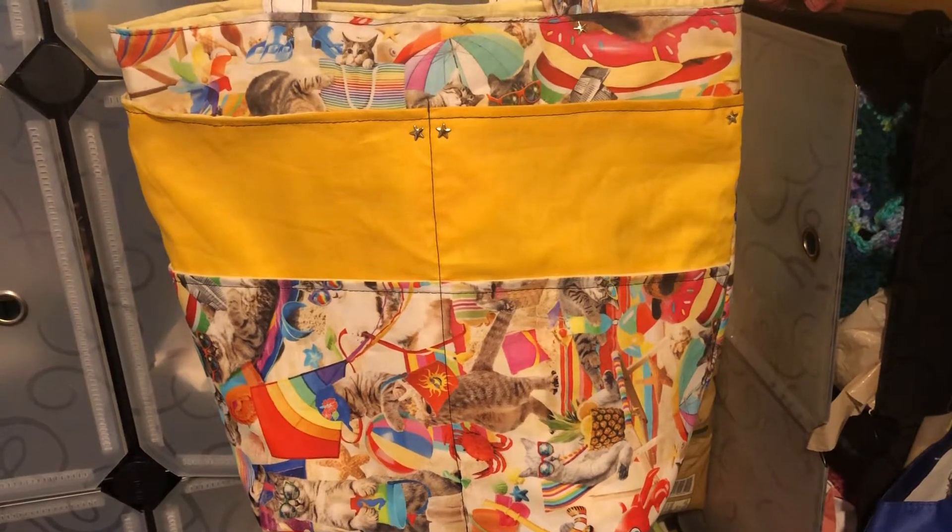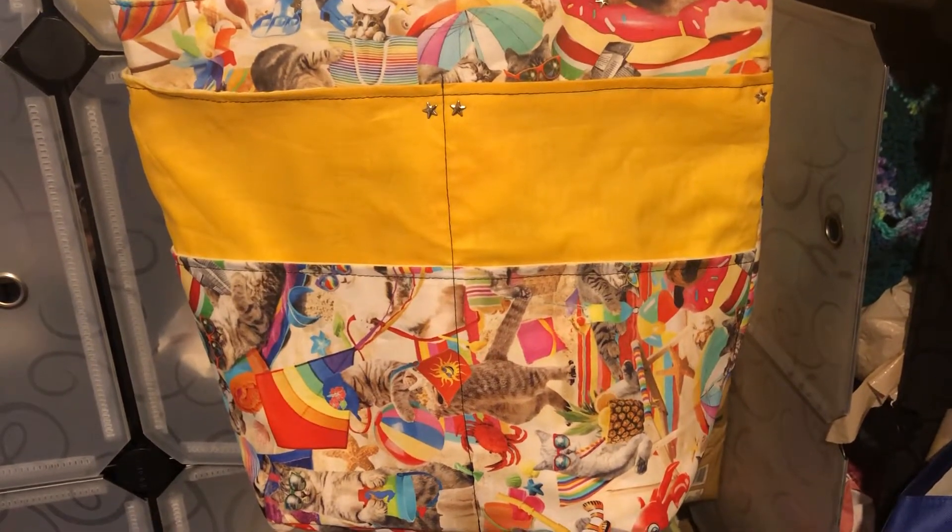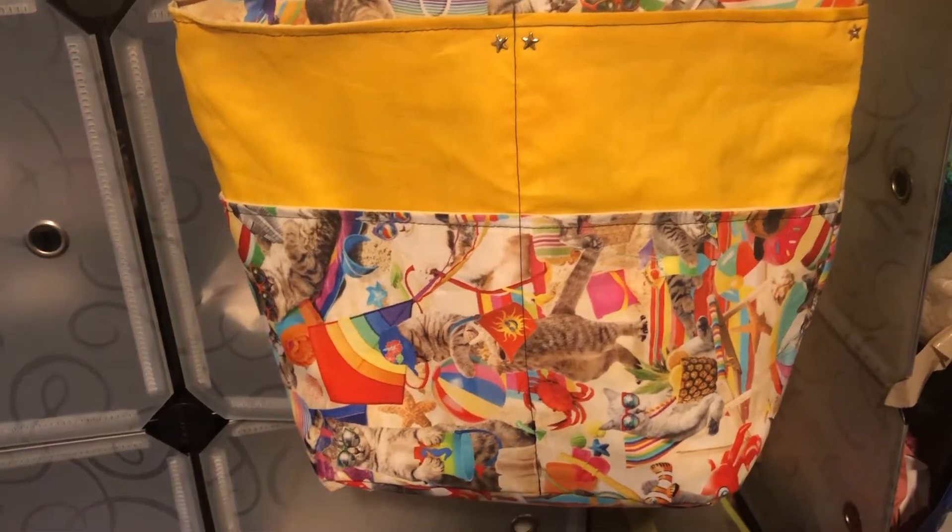Hey everybody, welcome back to my YouTube channel. Yet another bag — I got it finished today. It is adorable.